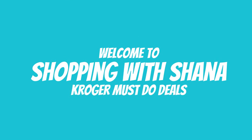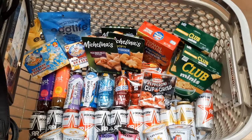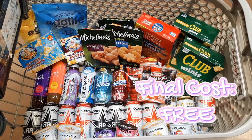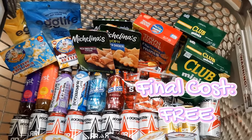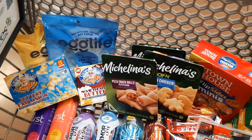Hey everybody, welcome to Shopping with Shayna! Everything you see here in this cart retails for about $93.61, but I actually got everything you see here for completely free and made 83 cents in the process. Let me show you how I did it.